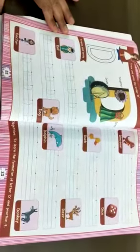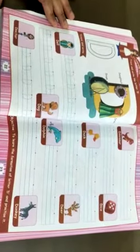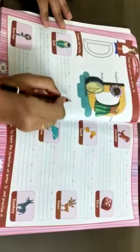Good morning everyone. How are you? Today we will trace letter D. You have done it already.